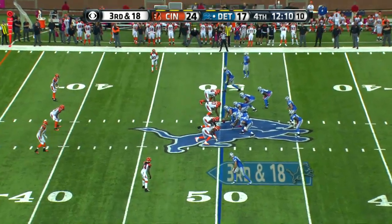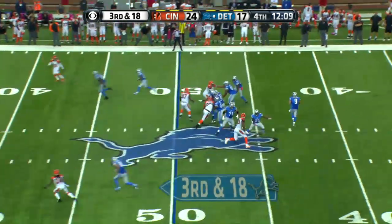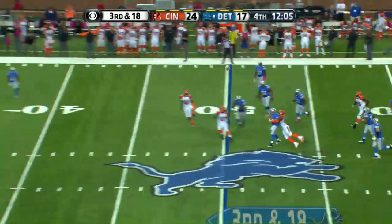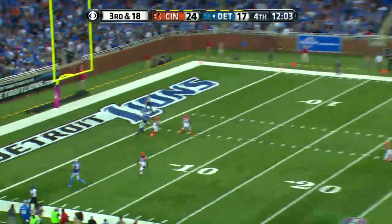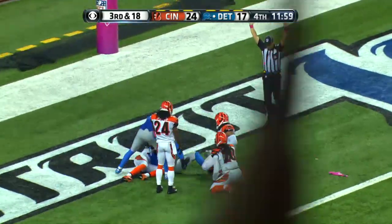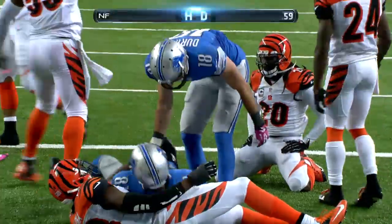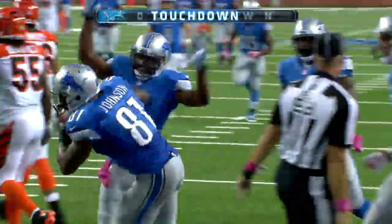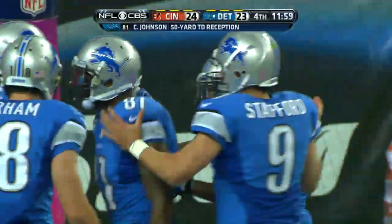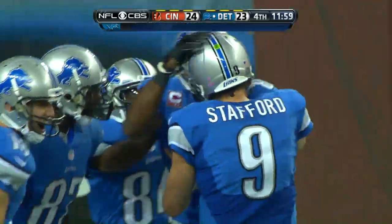Adrian Waddell moves over to right tackle for Hilliard. There's Stafford, who took a hit, firing for the outside. Touchdown, Calvin Johnson — and look at the Hail Mary at the end of the game. A jump ball, and the 6'5" Calvin Johnson made the catch.